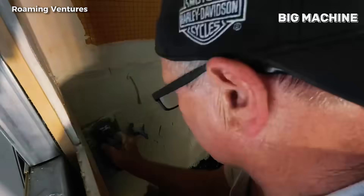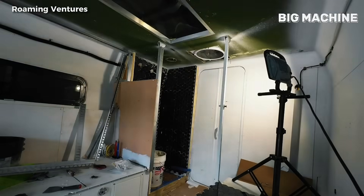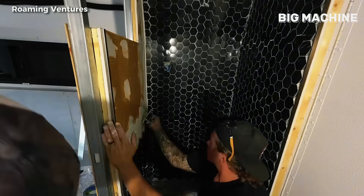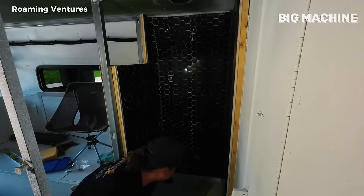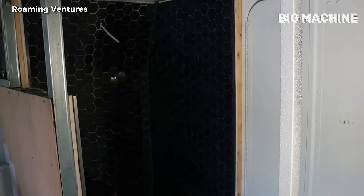The electrical systems are fully integrated — lighting, sockets and control panels work flawlessly. The plumbing is connected and everything is tested to work flawlessly. Finally, the final touches are added to complete the atmosphere of the interior. With decorative touches, relaxing lighting and functional accessories, the vehicle becomes both a comfortable and useful living space.